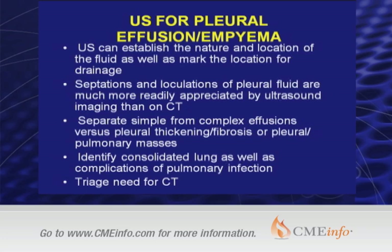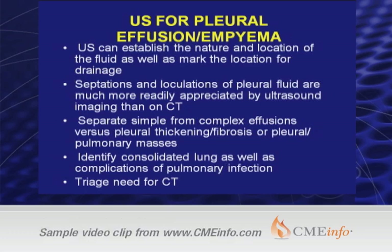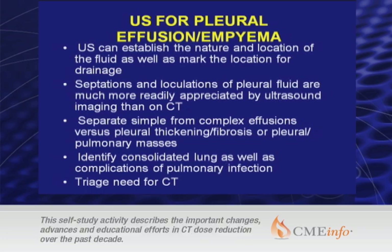Ultrasound for pleural effusion and empyema is a pretty well recognized reason for getting ultrasound in most pediatric hospitals, but not necessarily everywhere. Ultrasound can establish the nature and location of the fluid and mark the location for drainage. Septations and loculations are much more readily appreciated by ultrasound than CT. Ultrasound can, for the most part, separate simple from complex effusions versus pleural thickening or fibrosis, or pleural and pulmonary masses. You can also identify consolidated lung as well as some of the other complications of pulmonary infection on ultrasound.